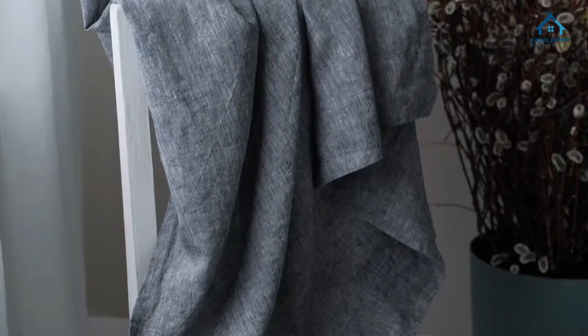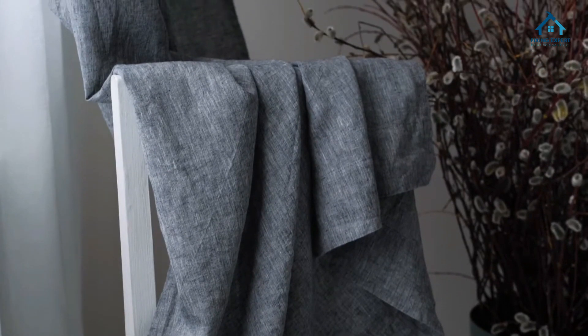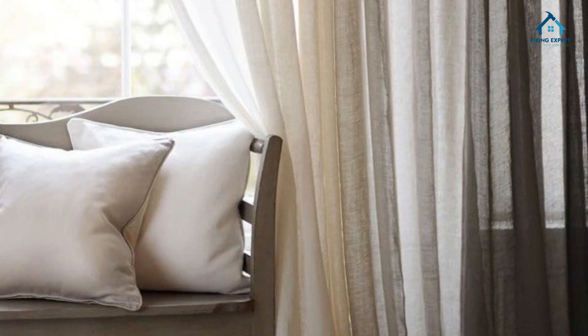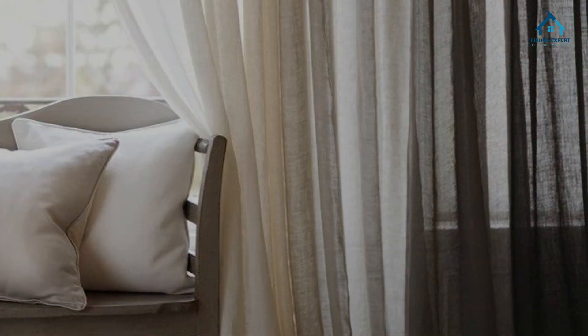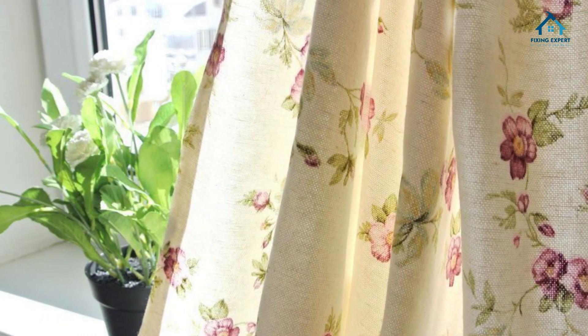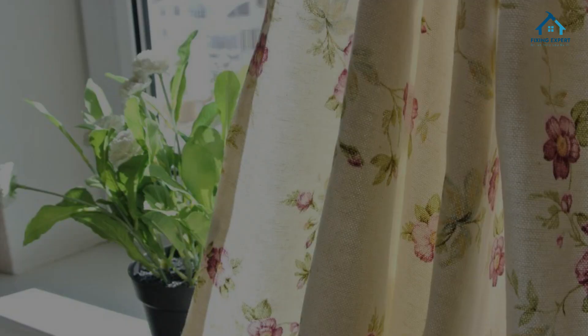Now let's delve into the captivating aesthetics of linen curtains and explore the different types available. Timeless appeal: linen curtains have a unique charm that never goes out of style. Texture variety: from smooth to subtly nubby textures, linen offers a wide range of options. You can choose the texture that resonates best with your style.